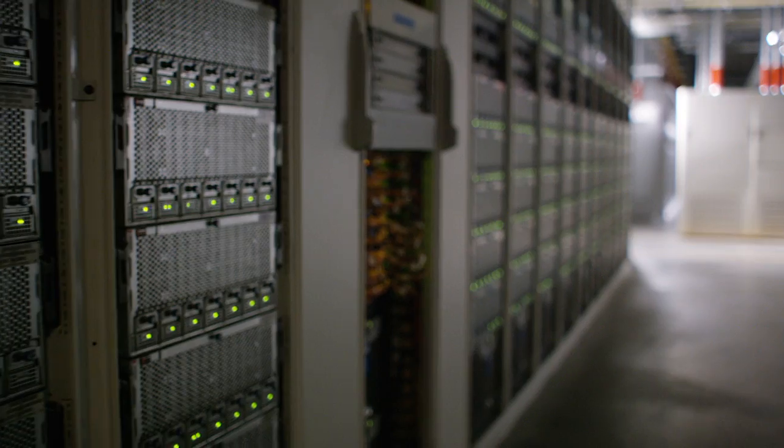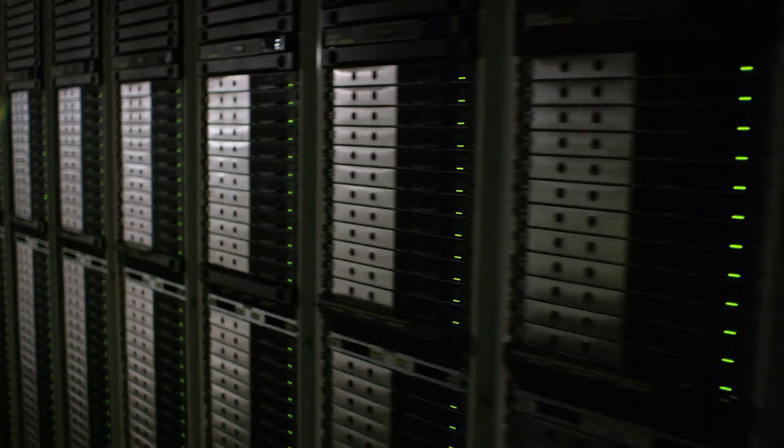You're talking hundreds of thousands of computers in these data centers. The size is on the order of 20 to 30 football fields.